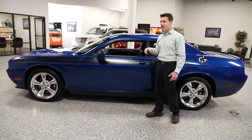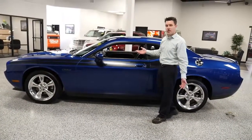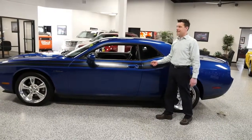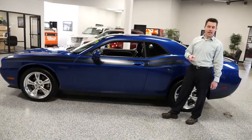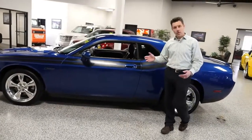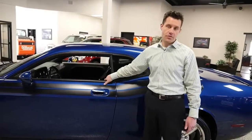That means we are the least expensive 2010 Challenger RT within 500 miles. Maybe you want to rebuild the motor, or maybe you just want a cool looking car to drive around for the summer — this is priced like a second car. Check out our website bedrockmotors.com or give us a call. We can help you with financing, even with 120,000 miles on it. We can still get a great loan and great interest rate on this car.